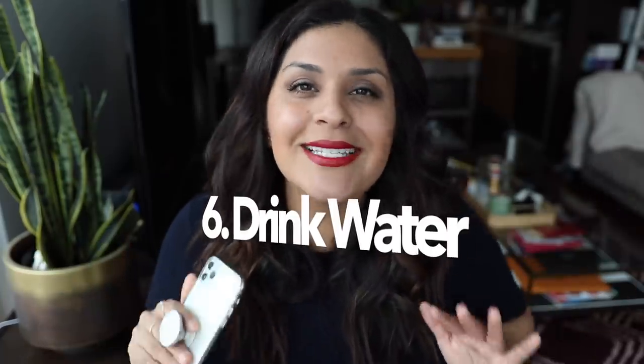Number six: drink tons of water. You've probably heard this many times, but you do not realize how dehydrated you are going to get on the flight — moisture and hydration are just leaving your body. Drink one of those little glasses every few hours and you'll feel so much better. You won't cramp up or feel funky when you land. A great tip is to bring your own water bottle and just ask the flight attendant to fill it up.